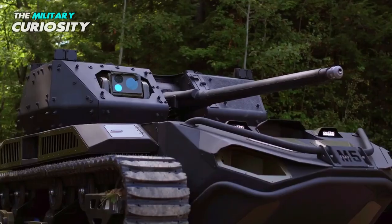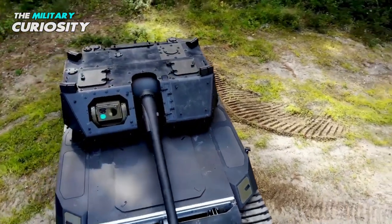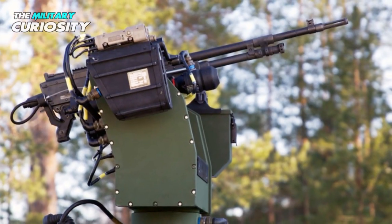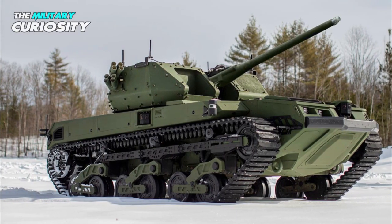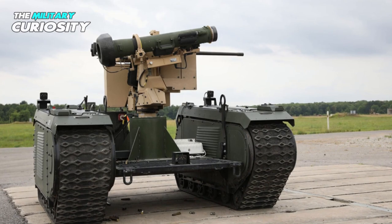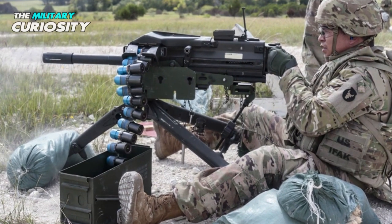The tank can be installed with medium-caliber weapons and missiles. The Protector Medium Caliber Turret 30 (MCT-30) on the UGV is armed with a 30mm or 40mm Bushmaster cannon and a 7.62mm coaxial gun. The automatic cannon is fed by a linkless ammunition handling system. The M5 RCV can also be equipped with other weapon stations such as the Common Remotely Operated Weapon Station Javelin (CROWS-J), with the turret mounted with a Javelin anti-tank guided missile, either an M2 .50 caliber machine gun, M240 7.62mm machine gun, or an Mk19 40mm automatic grenade launcher.